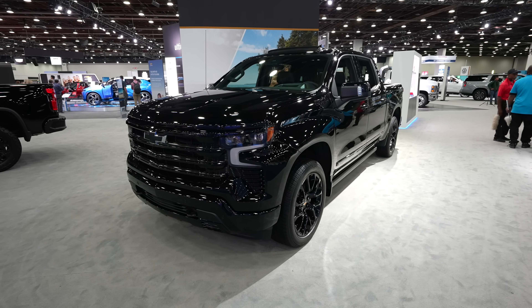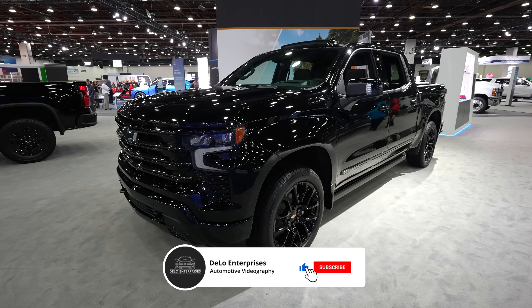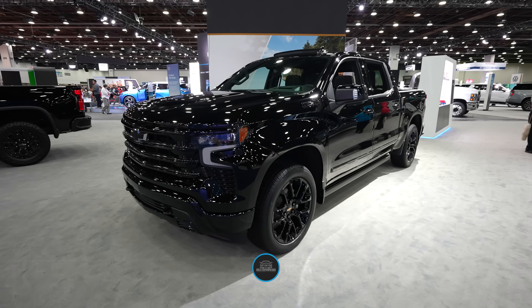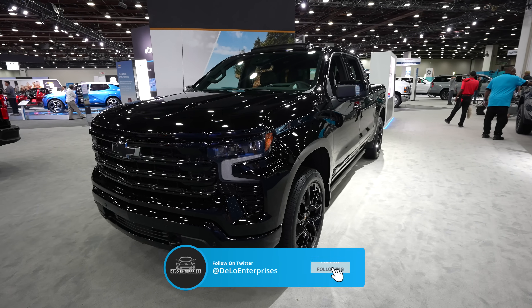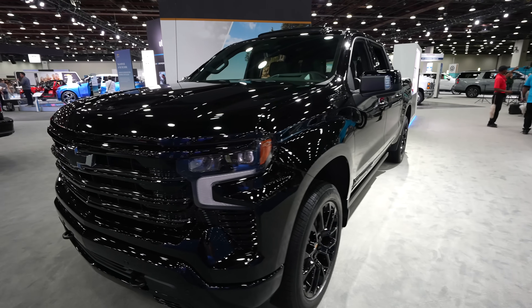Hello everybody, today I'm at the Detroit Auto Show taking a look at this 2024 Chevy Silverado 1500 High Country Black Edition. I do understand it may be a little bit hard to see things because of how dark the exterior color of this truck is, but I'll do my best to show you what's going on.